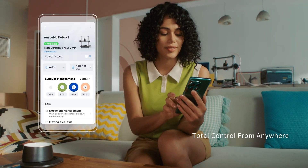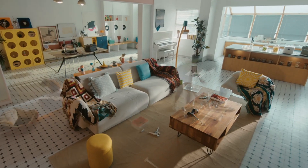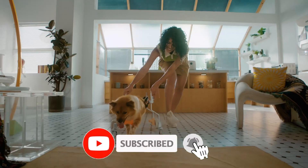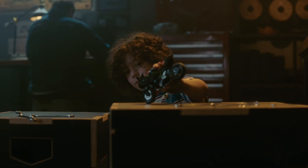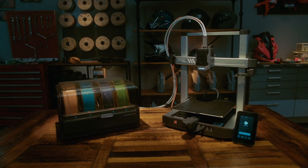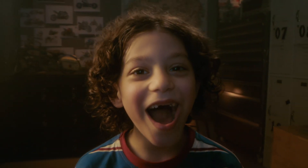Additionally, the Cobra 3 Combo includes an innovative auto-bed leveling system, which simplifies the setup process and ensures that prints adhere perfectly to the platform. This greatly reduces the likelihood of print failures due to improper bed leveling, making the printing process smoother and more reliable. The printer is also compatible with various slicing software, providing flexibility to choose a preferred program. It supports a variety of filament types including PLA, ABS, PETG, and more, allowing a broad spectrum of applications. The Anycubic Cobra 3 Combo features a sleek, modern aesthetic with an intuitive touchscreen interface.